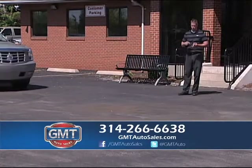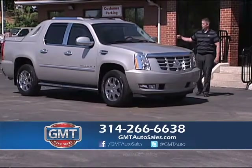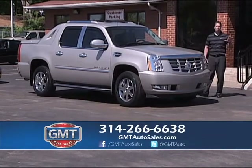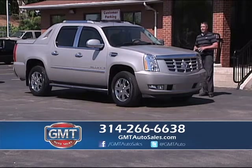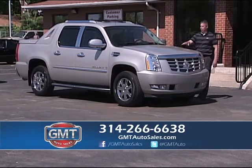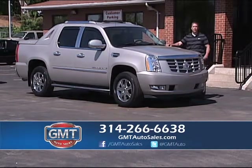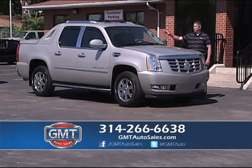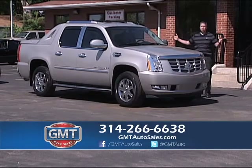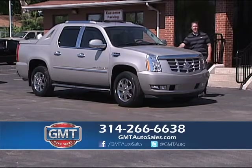I'm known for my Cadillacs — whether you want the CTS, STS, DTS, or the Cadillac truck. This is a really nice 2007 Cadillac Escalade EXT, all-wheel drive. Beautiful truck inside and out. Every time I get these vehicles, they're serviced, they're inspected, we change the oil, and they're professionally detailed. Come out today to GMT Auto Sales in North County in Florissant. It's a 2007, super low miles, one owner. I can get rates at 1%, and this truck has everything — nav, roof, chrome package.